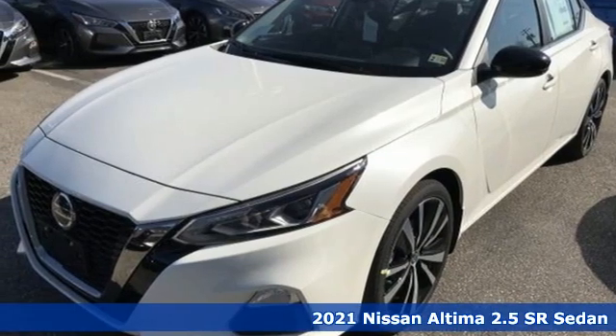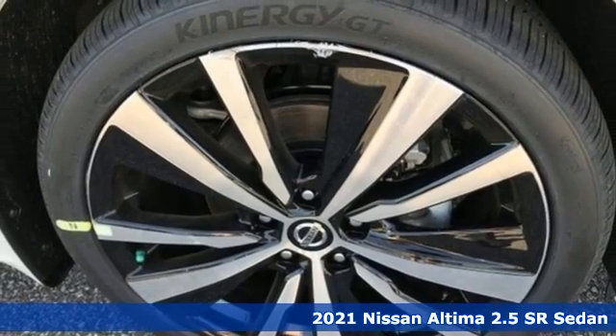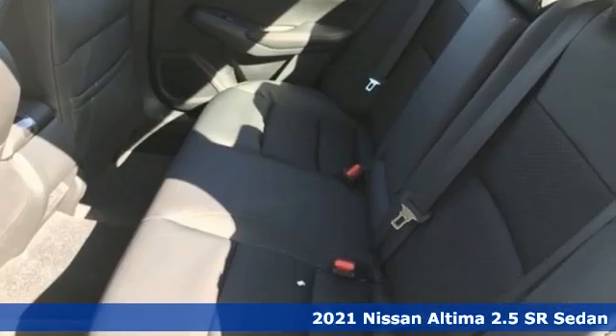It's the new 2021 Nissan Altima. No one likes to be put in a box, so don't drive one. Enjoy the aggressive looks and the soothing comfort of the Altima.